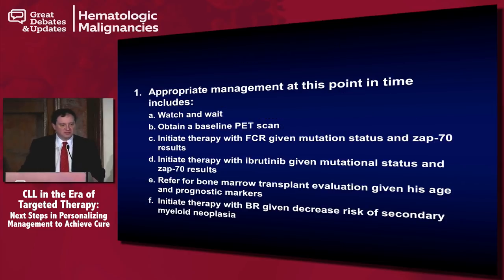The appropriate management at this point in time includes: A, watch and wait; B, obtain a baseline PET scan; C, initiate therapy with FCR given the mutational status and ZAP70 results; D, initiate therapy with ibrutinib given the mutational status and ZAP70 results; E, refer for bone marrow transplant evaluation given the age of this patient and the prognostic risk markers; or F, initiate therapy with BR given the decreased risk of secondary myeloid neoplasia seen with BR compared to FCR.